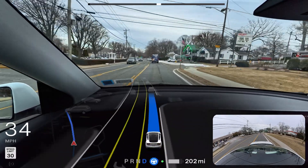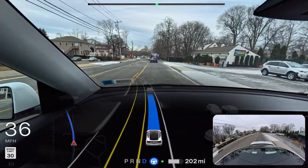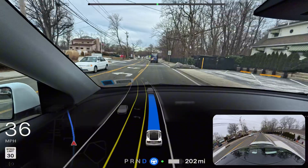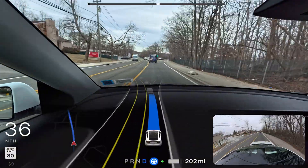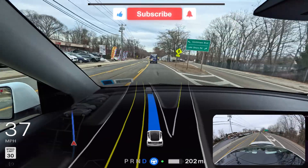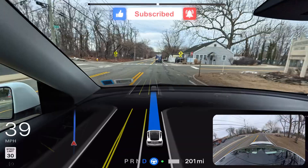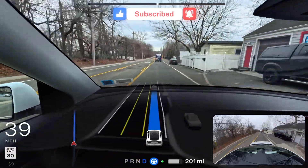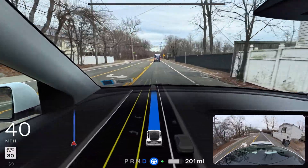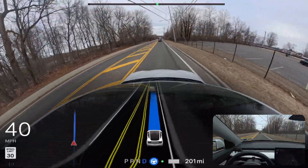I know the light is green for making left and right from the opposite side, so there will be no car coming from the left side. Still, I would definitely prefer if the car just creeps a little bit and then makes the decision. That's a bummer — I'll definitely have to mention that.